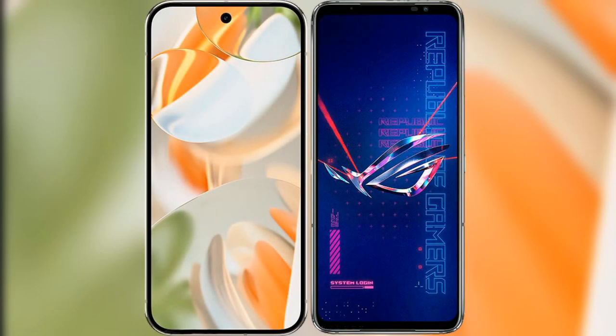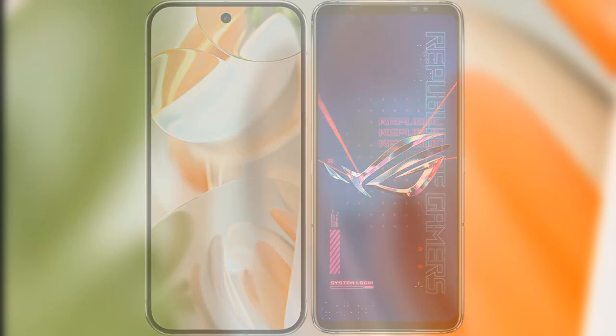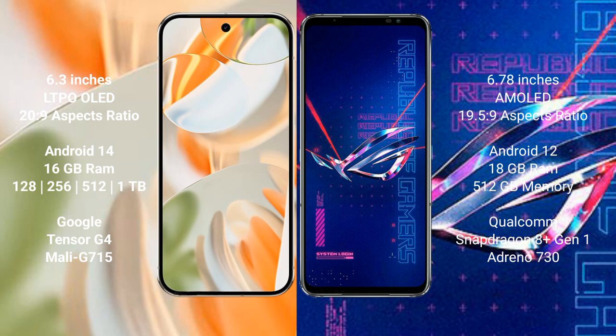I will compare the new Google Pixel 9 Pro with the ASUS ROG Phone 6 Pro. Google Pixel 9 Pro features a 6.3-inch LTPO OLED display with Snapdragon processor. ASUS ROG Phone 6 Pro features a 6.78-inch AMOLED display.